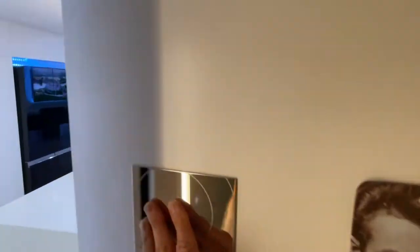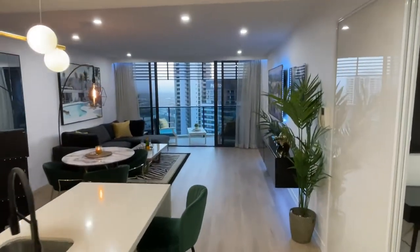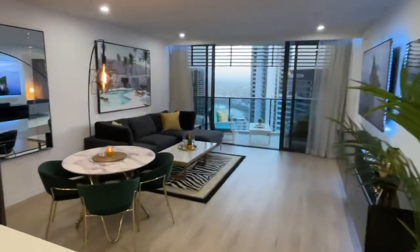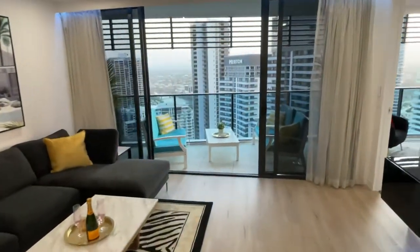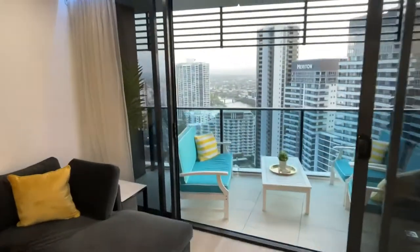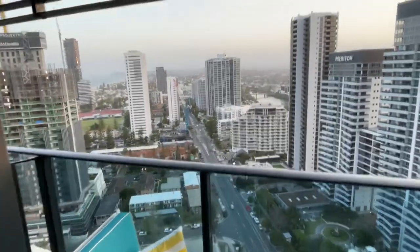As soon as you enter your home, you can see there's been over $80,000 spent on renovating, designing, and furnishing what is the most amazing apartment in the Oracle Towers, if not the entire Gold Coast.